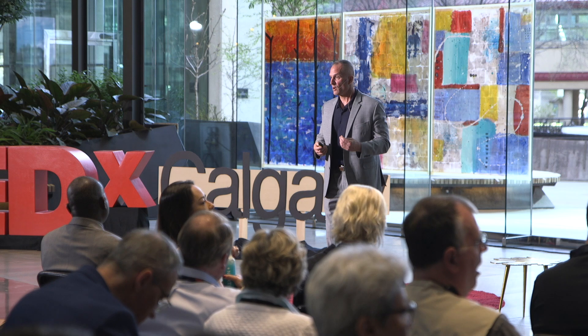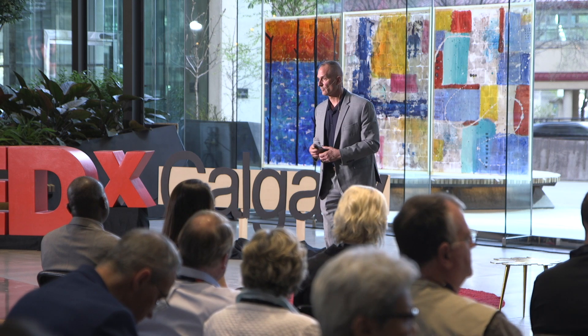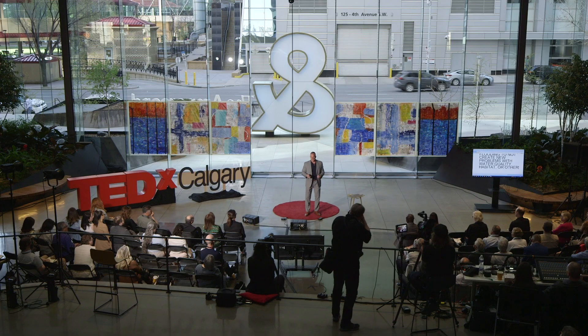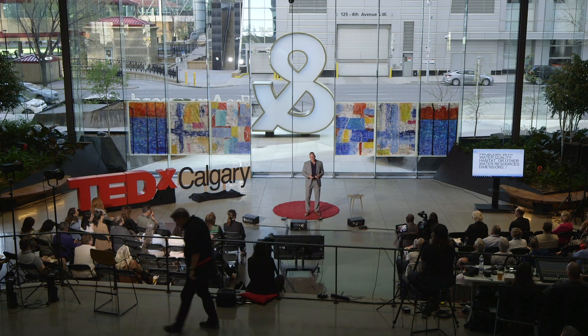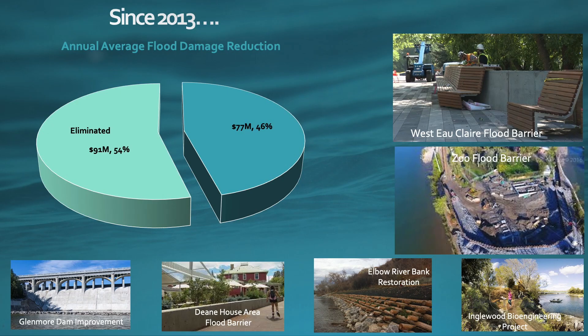We were conscious, while solving the problem of flooding, to not create new problems with water quality, habitat, or other water resources dimensions. We've now reached the point where 55% of the damage from 2013 has been eliminated, and by 2025, that will rise to over 70% given work that's already underway. Even better, while doing this, we've been able to improve water supply resilience, improve fish habitat, protect water quality, and actually enhance riparian area function. The thing we learned that is perhaps key was to keep listening to this dynamic, ever-evolving natural system.